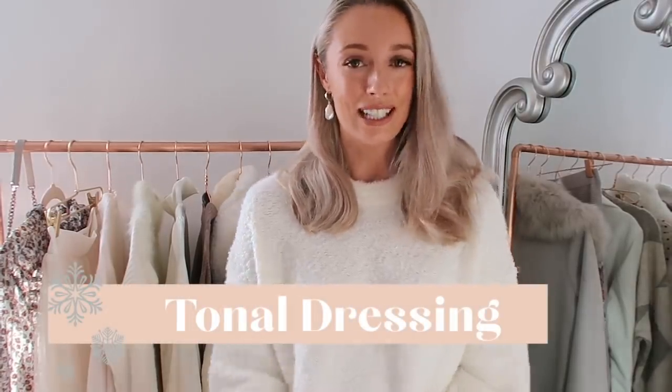Moving on to number five — tonal dressing, and specifically light-coloured tonal dressing. Yes, on some catwalks we saw head-to-toe purple tonal dressing, but we also saw lots of head-to-toe beige in different tones. Don't be afraid to mix, like I'm doing today, a fresh white jumper with almost buttery creamy leggings and white boots — as long as all the tones are in the same kind of palette. A head-to-toe tonal look is definitely on trend for autumn/winter.